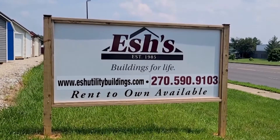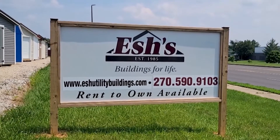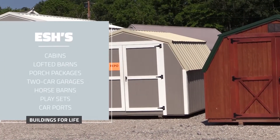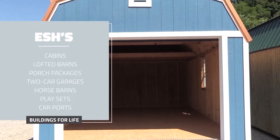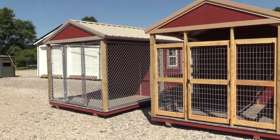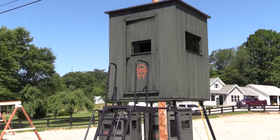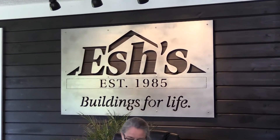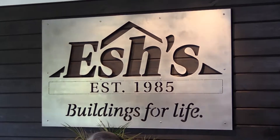Esche's Utility Buildings in Glasgow has a large inventory of the best quality buildings on the market: cabins, lofted barns, porch packages, two-car garages, horse barns, play sets, and carports. Esche's can also customize for you with many options available. Free setup and delivery in most of Kentucky and Tennessee. Serving the area since 1985, Esche's Utility Buildings strives for outstanding quality and service to every customer. Visit their lot on West Main Street in Glasgow to get a building for life.